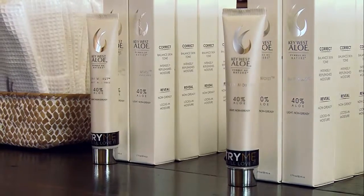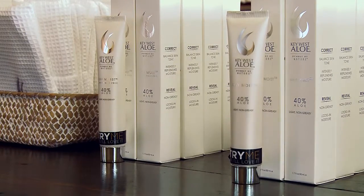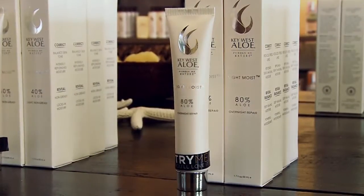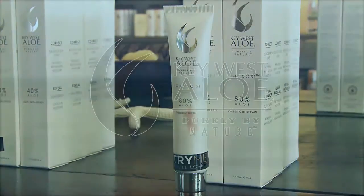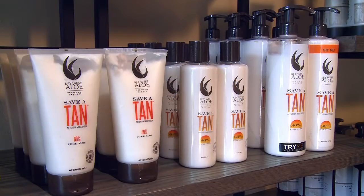Cool, refreshing, and moisturizing — Key West Aloe's 5-in-1 aloe foundation is superfood for the skin and includes performance anti-aging ingredients. But you don't have to live in the tropics to enjoy beautiful skin.